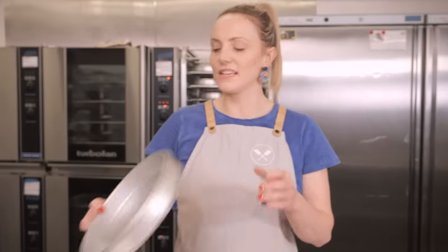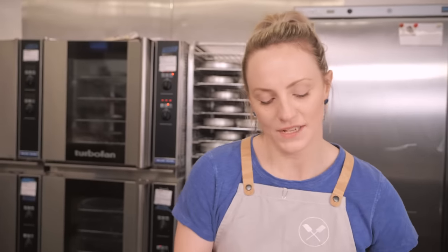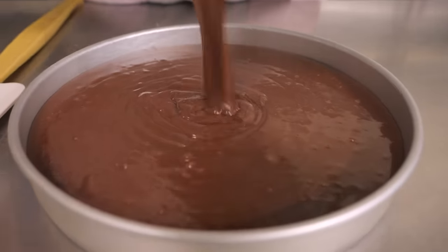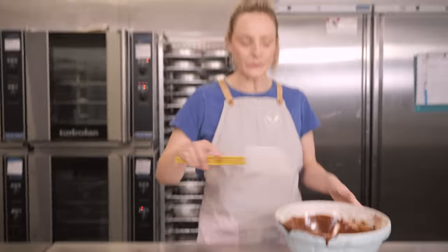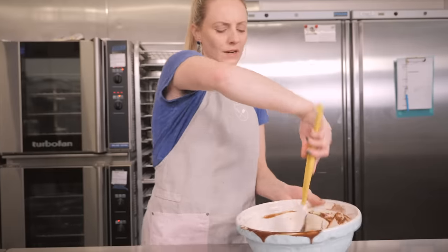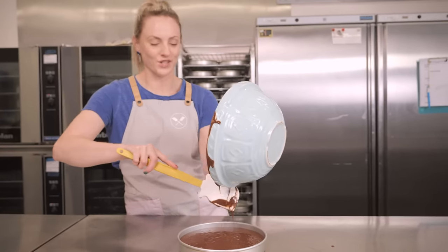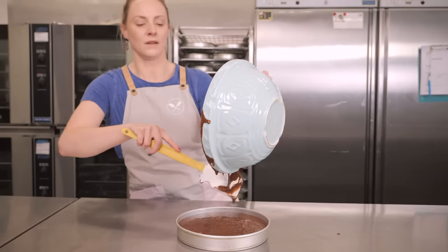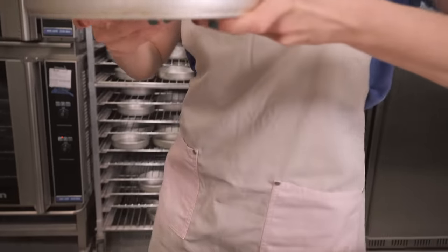That's looking nice and chocolatey and smooth — we're good to put this into our pan. I've got a nine-inch cake tin sprayed with cake tin spray, but you could butter and flour it too. Pour all the batter in. This one small tin of chocolate cake might make it look like a small dessert, but this is going to be the most gigantic trifle you've ever laid eyes on. My oven is preheated to 150 degrees C and this goes in for 22 to 25 minutes — test with a skewer in the center until it comes out clean.